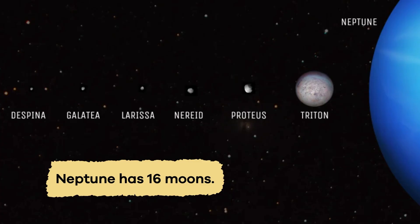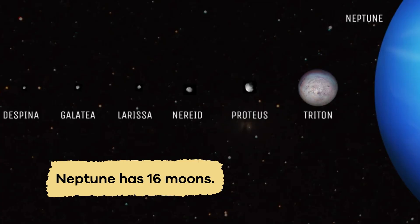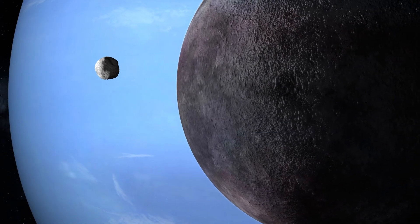Neptune has 16 moons, with names like Triton, Proteus, and Nereid. Triton is Neptune's largest moon, and it is intriguing for a few reasons.